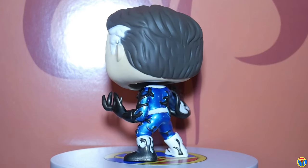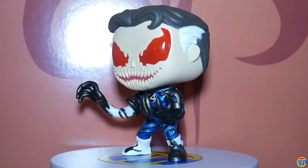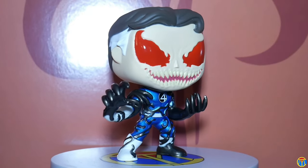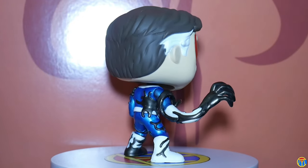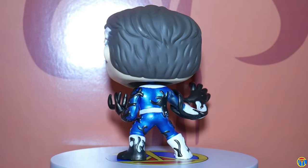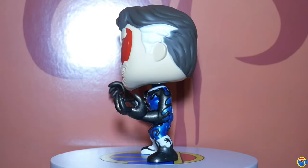So I called out The Thing Metallic and I ended up with Mr. Fantastic Metallic. It's a little dinged up, but I will spin this for you now.